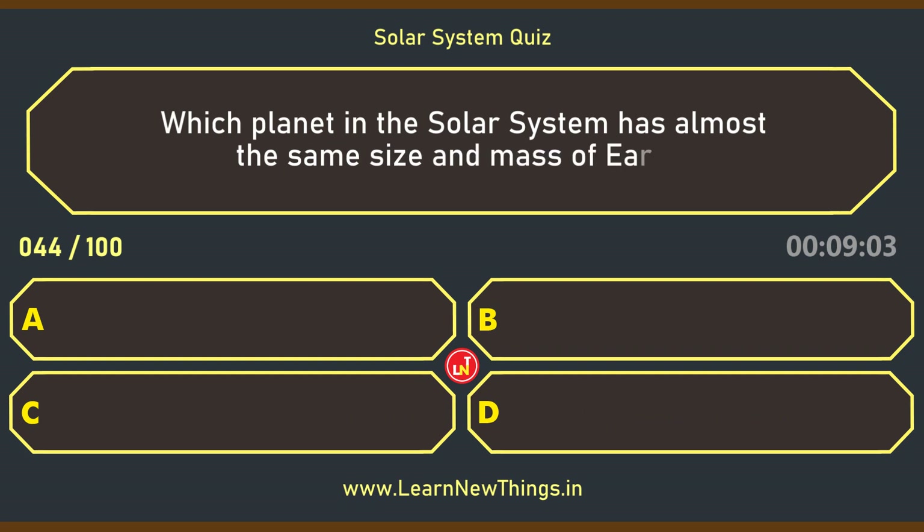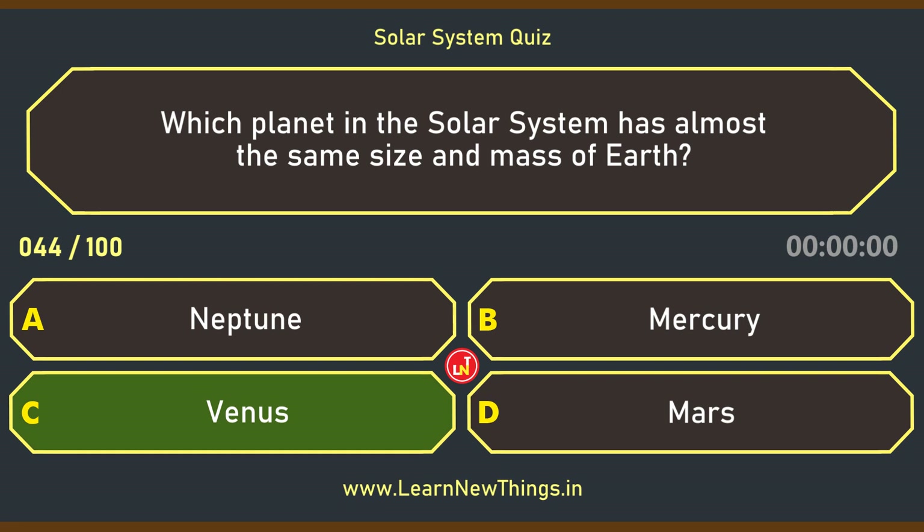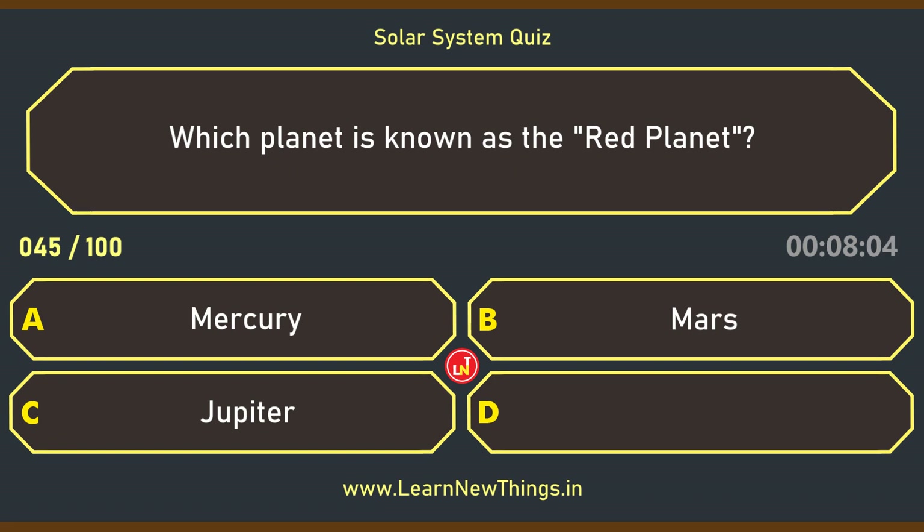Which planet in the solar system has almost the same size and mass of Earth? Venus.